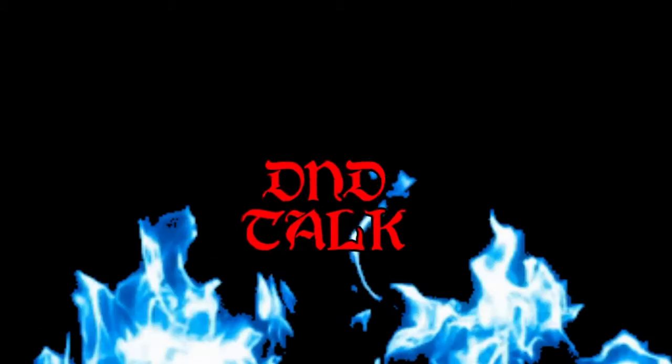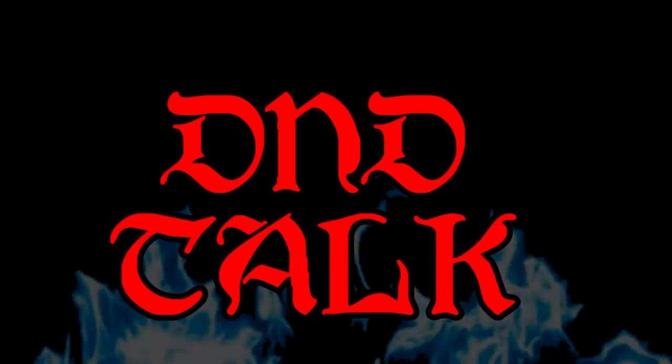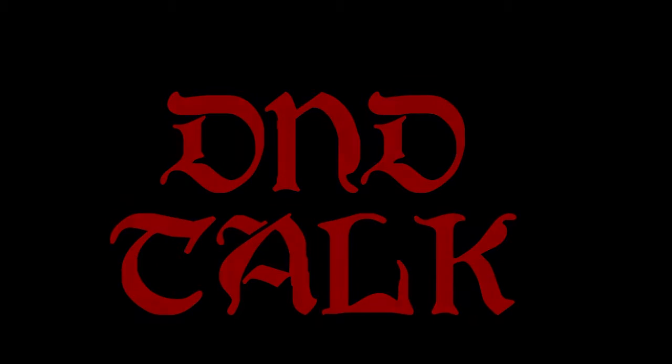Hey everybody, it's HR and welcome back to D&D Talk. On this episode of D&D Talk, we're going to continue on from last week and we're going to talk a little bit about classes.